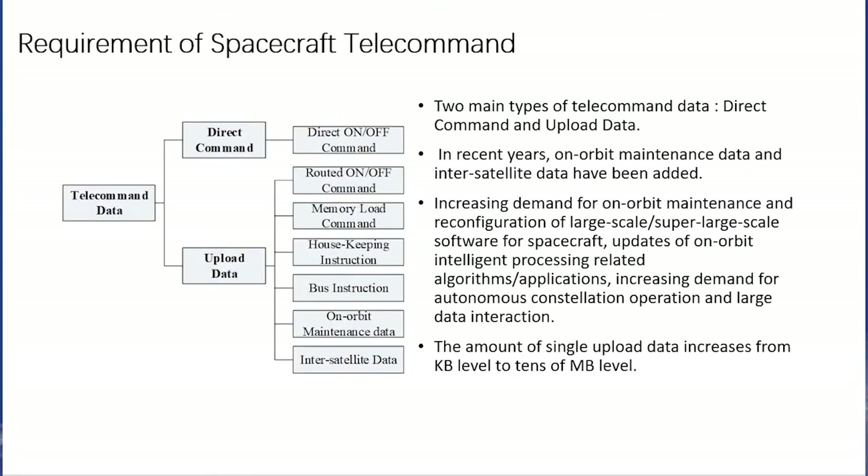There are two main types of telecommand data: the direct command and the upload data. In recent years, on-orbit maintenance data and inter-satellite data have been added, increasing demand for on-orbit maintenance and reconfiguration of large-scale and super-large-scale software for spacecraft, updates of on-orbit intelligent processing-related algorithms and applications, and increasing demand for autonomous constellation operation and large data interaction. The amount of single upload data increases from kilobytes level to tens of megabytes level.